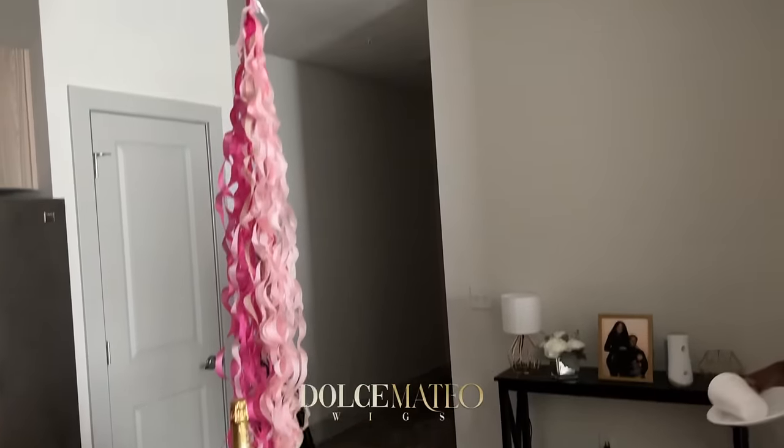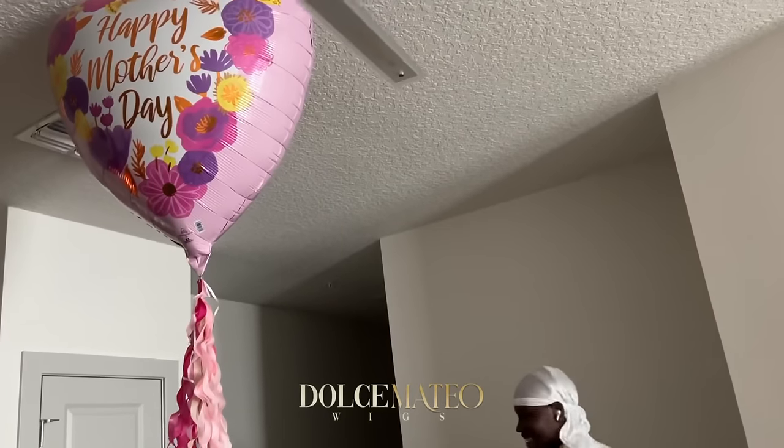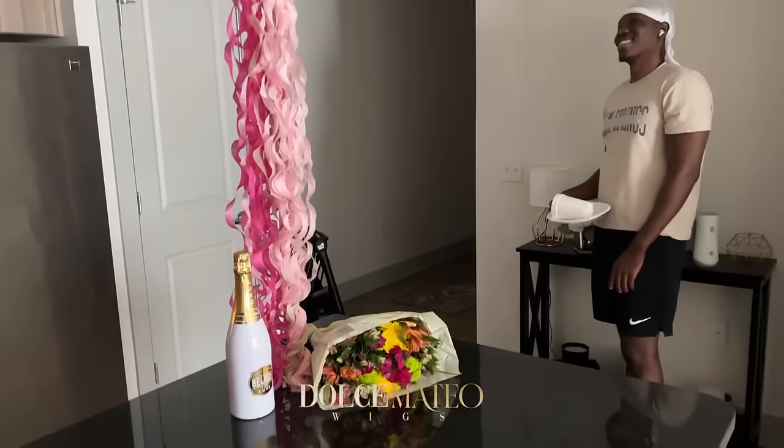Thank you so much for my balloon bottle and bouquet — you're so cute, thank you!